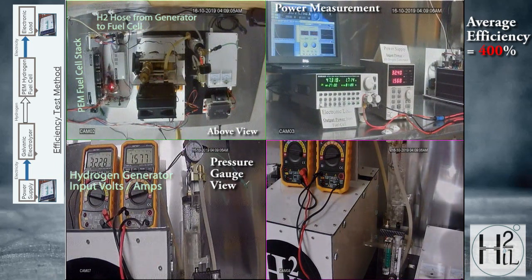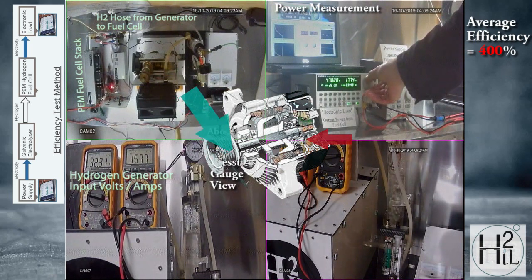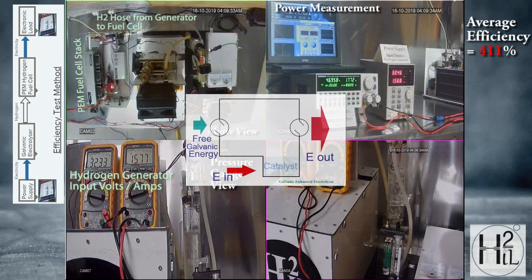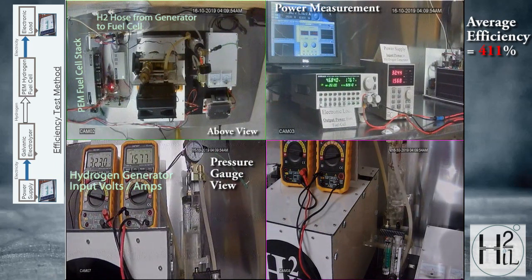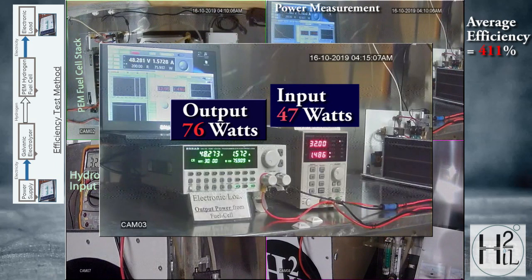Therefore, in the H2IL galvanic enhanced electrolysis technology, the galvanic energy parallels the kinetic energy of the alternator. The usable input electrical energy parallels the alternator's input electrical energy. Because there are two electrical energies combined in the H2IL technology, the viewer may only focus on the usable input energy and overlook the unseen galvanic energy, therefore concluding the science to be impossible. Because the only usable input energy is electricity, H2IL have stated more output energy than input energy to emphasize the magnitude and versatility of this energy technology.